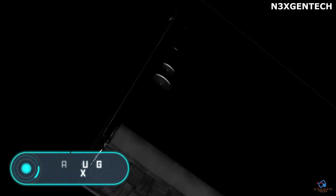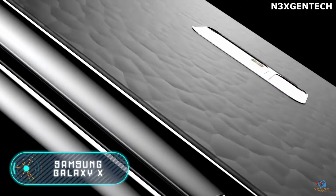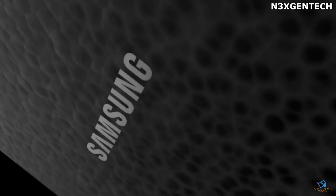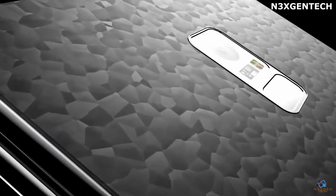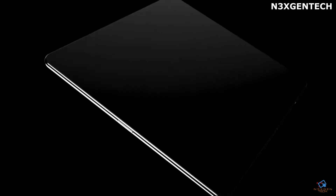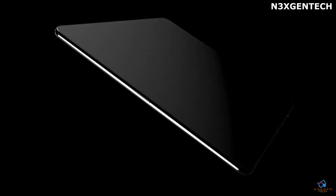Samsung Galaxy X: At CES 2018, held between January 9th and 12th in Las Vegas, Samsung Electronics showed its upcoming folding smartphone for selected partners during a closed meeting. The Korean manufacturer shared plans for the release of a unique smartphone.